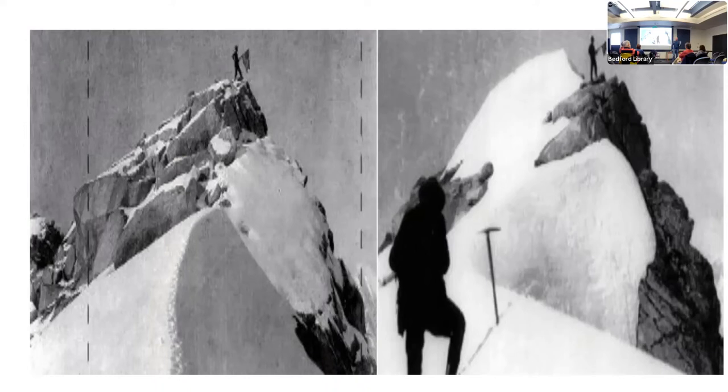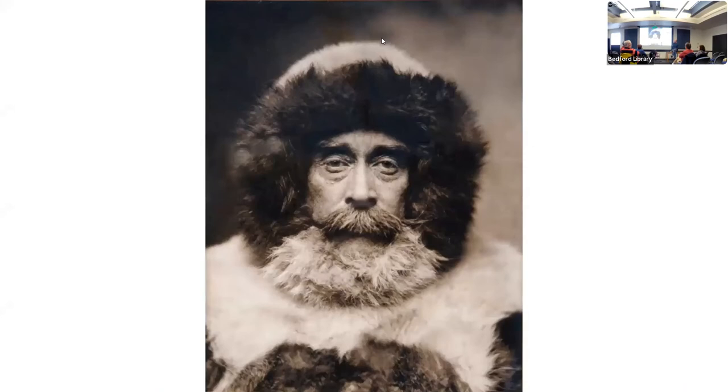One way or another, it looked like the pole was about to be conquered. But before we get to that, we have to get back to the third member of our story. In the meantime, let's talk about Peary first. He desperately wanted to get to the pole, but before he put together the expedition that would get him pretty close, he was still exploring as much as he could about Greenland and Ellesmere Island by way of preparation. I'm so excited to talk about Amundsen again that I almost forgot this part.